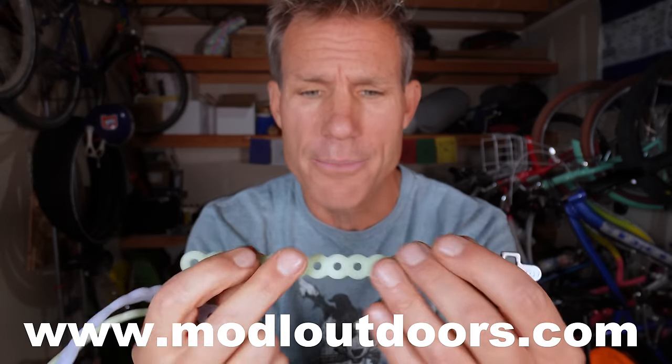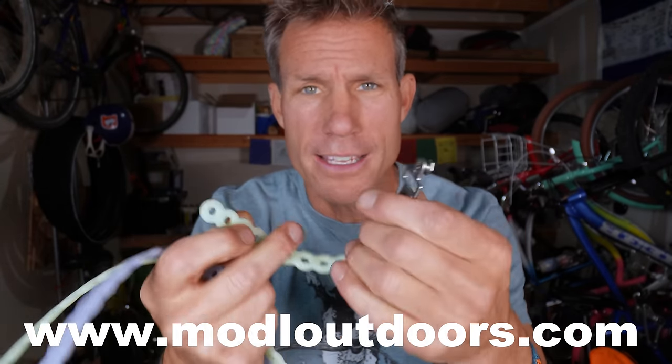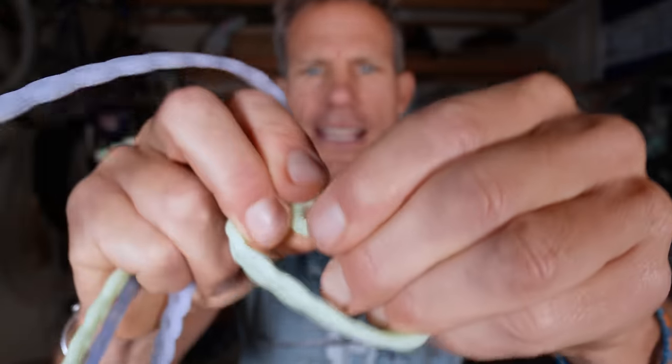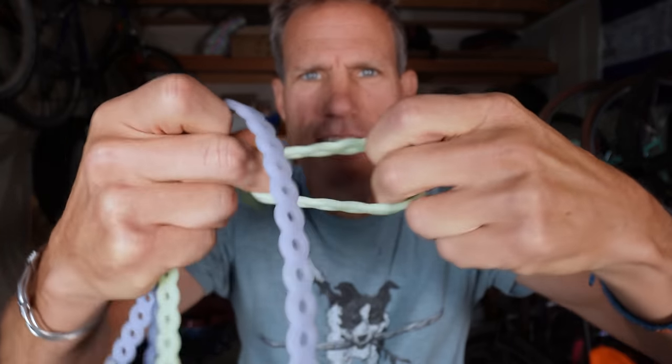Let's talk about gear straps. This is another Colorado brand called MODL. These are really handy for strapping anything onto your bike. If anything is on the outside of your bike — not inside a bag — make sure to strap it down as tight as you can. I can't tell you how many things I've lost off the back of my bike that I thought were strapped on tightly. You just wrap this around your stuff — it's easy to use, and you can even use it as a bracelet.